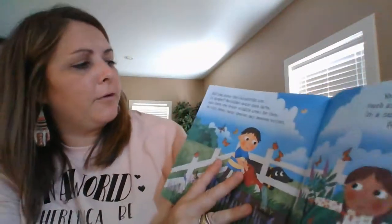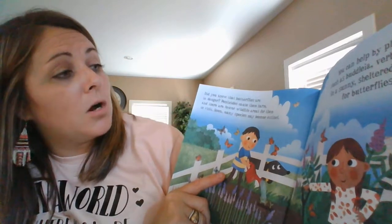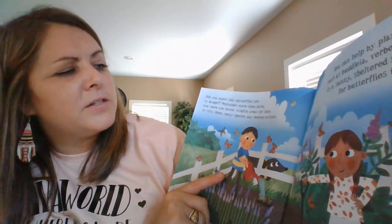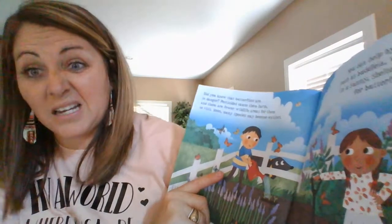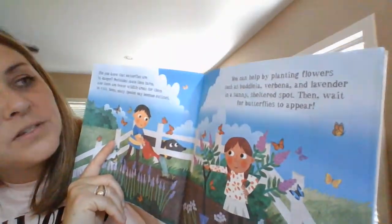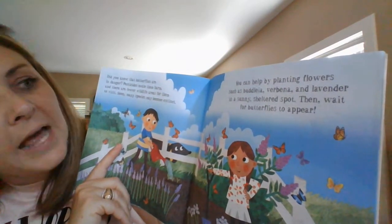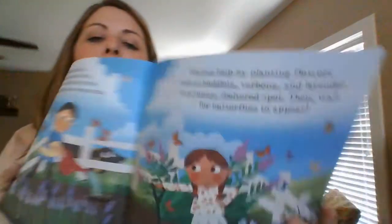Did you know that butterflies are in danger? Pesticides cause them harm and there are fewer areas for them to visit. Soon many species may become extinct. Extinct means we don't have any anymore — that's sad. You can help by planting flowers such as buddleias, verbenas, and lavender in sunny sheltered spots, and then wait for butterflies to appear.